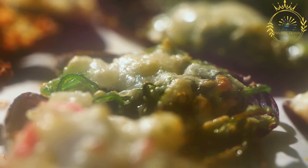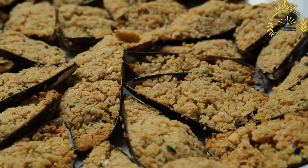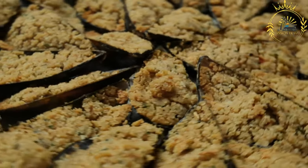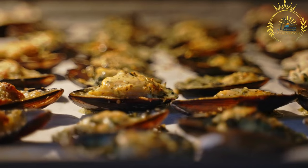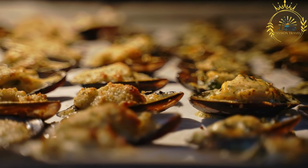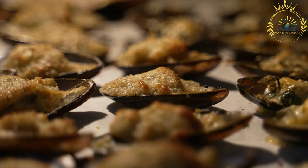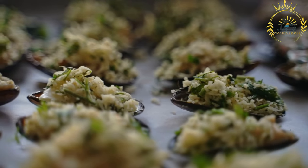Other ingredients like chopped onions, herbs, or spices can also be added to enhance the flavor. The stuffing is spooned into the hollowed-out mussels, generously filling each one. After the mussels are filled, they are placed on a baking sheet or grilled until the stuffing is crispy and golden brown, adding a delightful texture and depth of flavor. Stuffed mussels are often served as a finger food or appetizer and can be enjoyed hot or at room temperature.